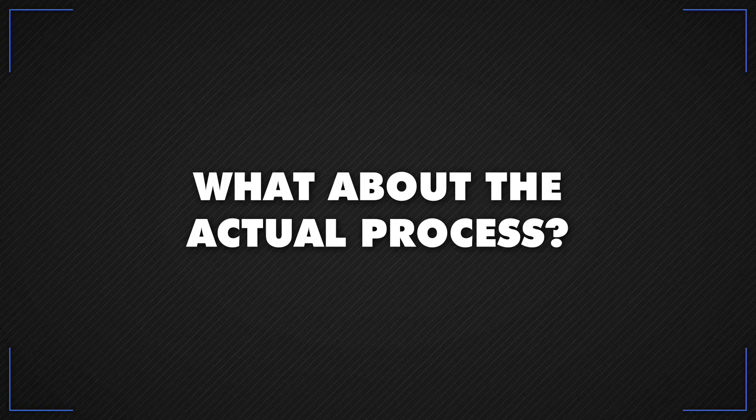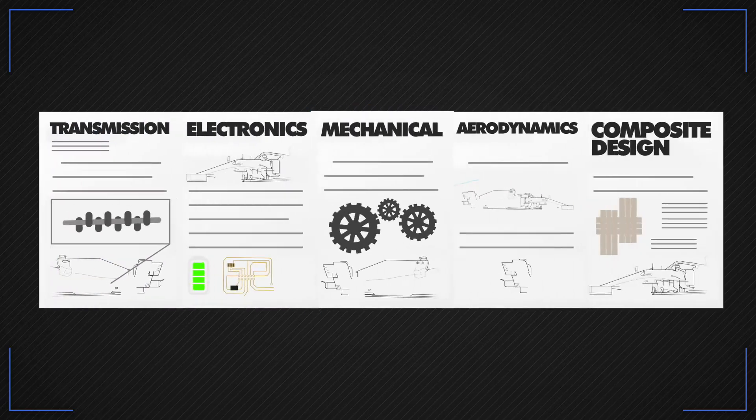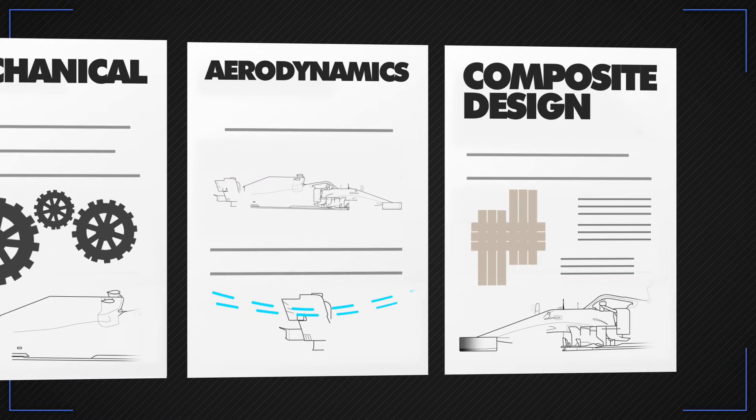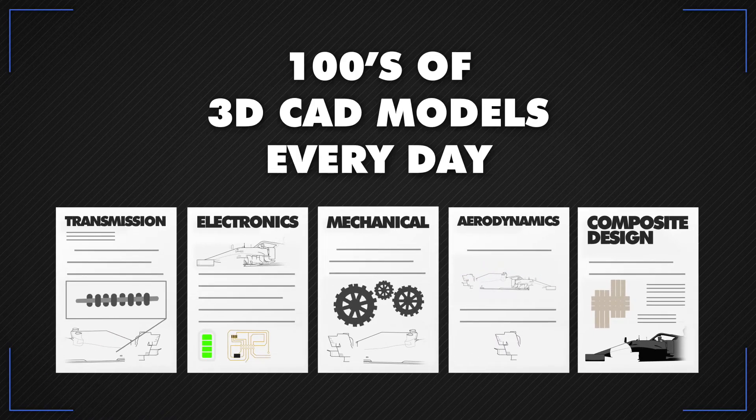So what about the actual process? It starts with design and development. The design team is split into different groups, including transmission, electronics, mechanical, aerodynamics and composite design. Together, at their peak, they introduce hundreds of 3D CAD models every day.